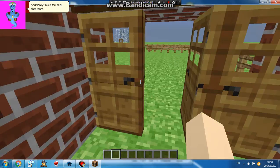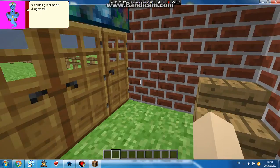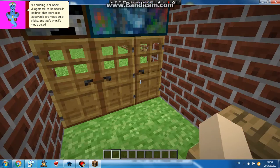And finally, this is the brick shed room. This building is all about villagers talking to themselves in the brick shed room. Also, these walls are made out of bricks.